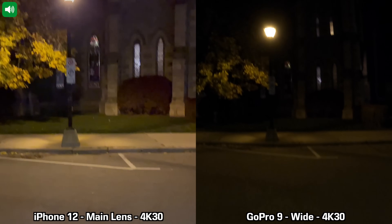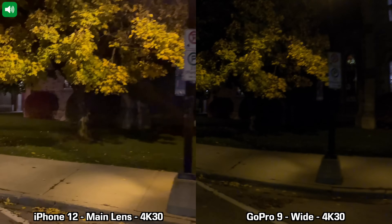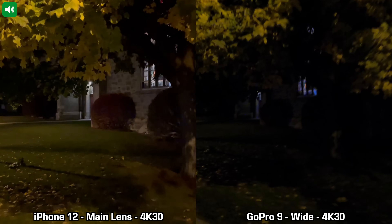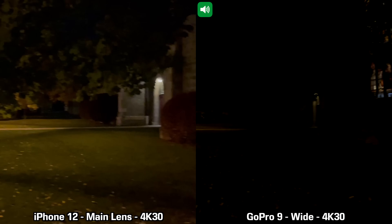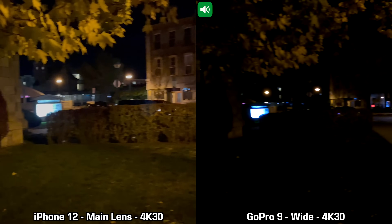We are moving on to a recording between the GoPro 9 and the iPhone 12 in low light, doing 4K at 30 frames per second using the main lens on the back of the iPhone 12. It is a bit darker around here and I can definitely see way more on the screen of the iPhone 12. This is how the recording looks using the main lens on the iPhone 12 and the only lens available on the GoPro 9.